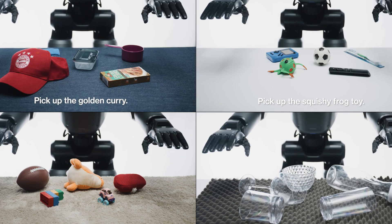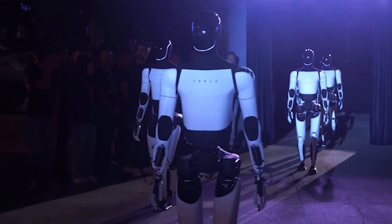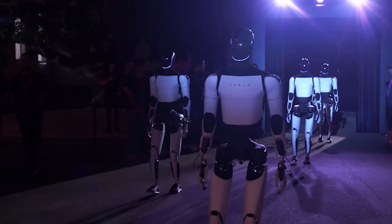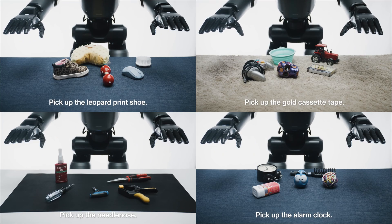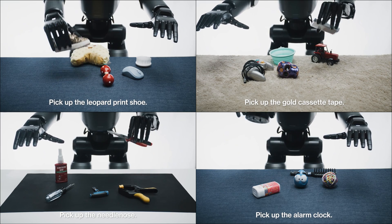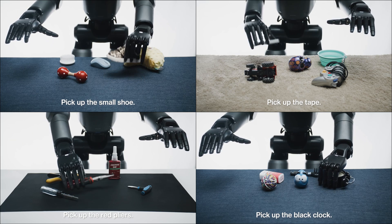What makes Helix truly revolutionary is its ability to generalize. Unlike traditional robotic systems that require extensive training or programming for each specific task, Helix can handle thousands of novel objects and scenarios without any additional fine-tuning. This is made possible by its single set of neural network weights, which are trained end-to-end to map raw sensory inputs and language commands directly to actions.